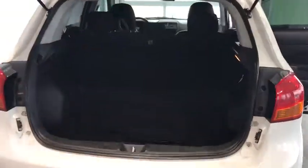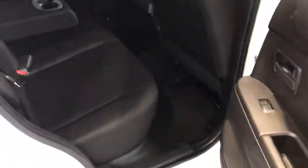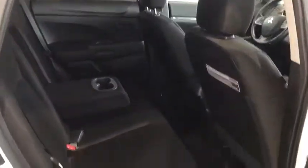This Mitsubishi Outlander has a ton of storage in the rear, full size cross country spare. The rear seats lay down in a 60-40 split for that added storage. The center armrest has two cup holders for your rear passenger comfort.